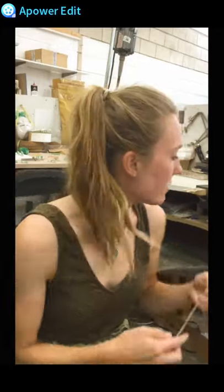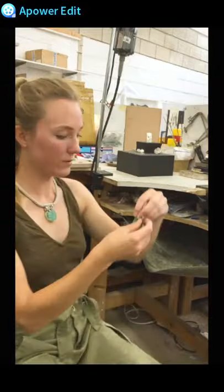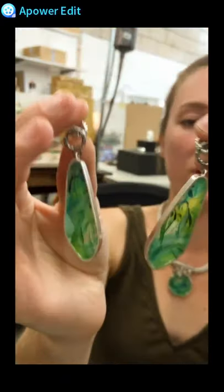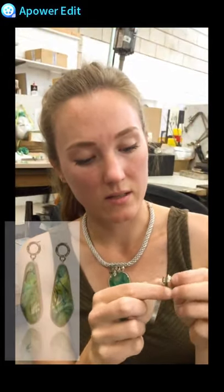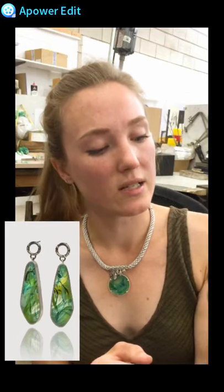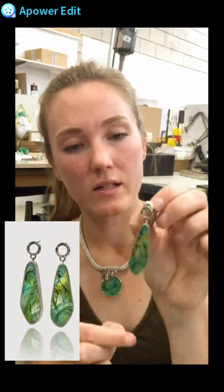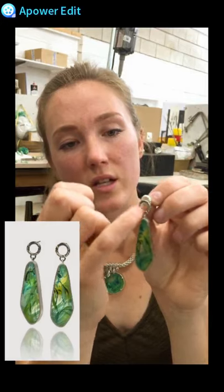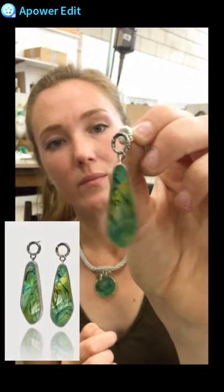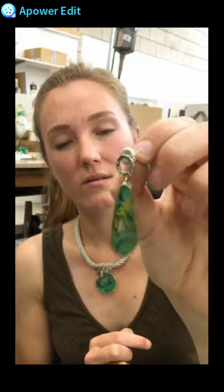They're very lightweight as well. I make some quite statement earrings — bold and chunky — but they're not heavy at all because resin is a type of plastic, so it's lovely and lightweight. You can create really statement pieces that are so wearable. The silver around the edge and the stud at the top — I call it a constellation stud — has been oxidized and blackened, then textured and drilled away to reveal the silver underneath, which is a really lovely effect.